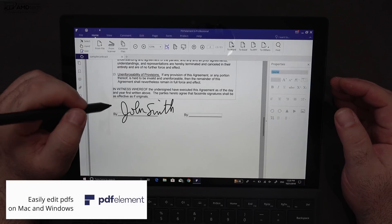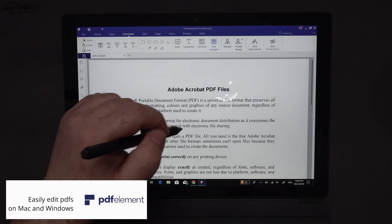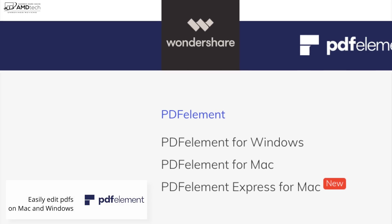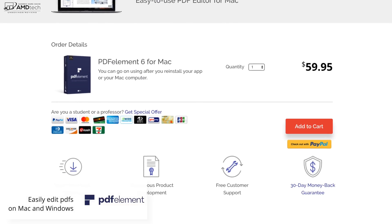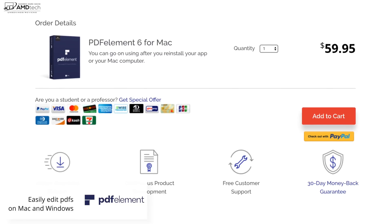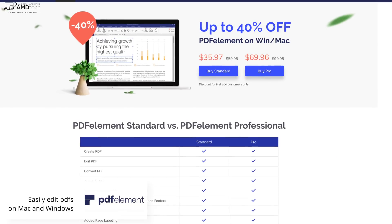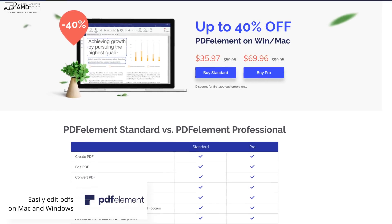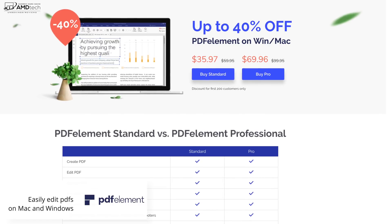Adding your handwritten signature to a contract is very easy, as well as highlighting important sections of your PDF. It's available for both Windows and Mac and comes in at $59.95 — a lot cheaper than Adobe Professional. For a limited time there's a 40% discount off the standard version, bringing it down to $35.97, and the Pro version down to $69.96. I'll put the link below to get you that savings.